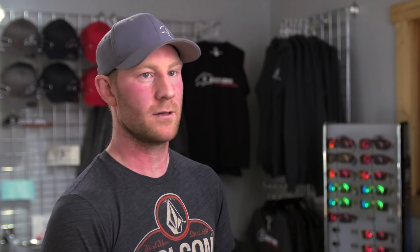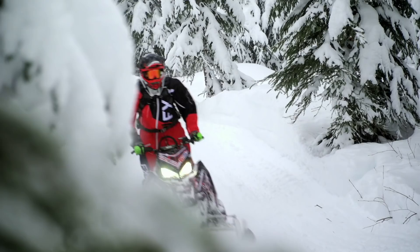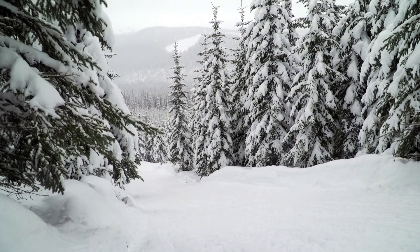With the lodge right at the edge of the riding zones, it's about a 10-minute trip up a groomed trail maintained by Grizzly's own groomer to get to the goal. Once up in the riding area, the choices are near limitless for the type of terrain you can find. Plus, in the different riding pockets there are challenges for every skill level.